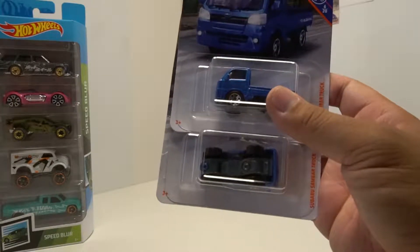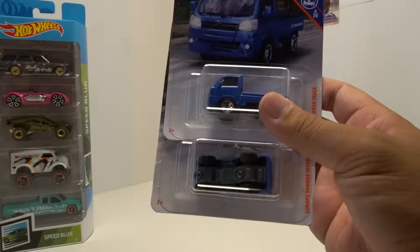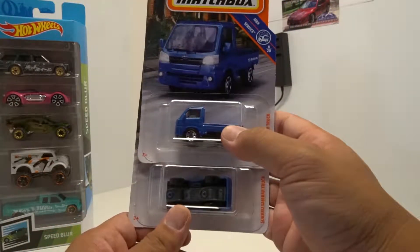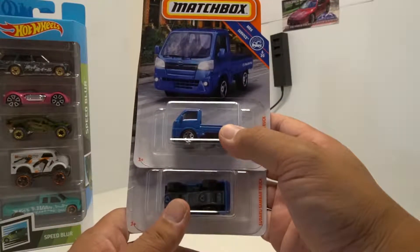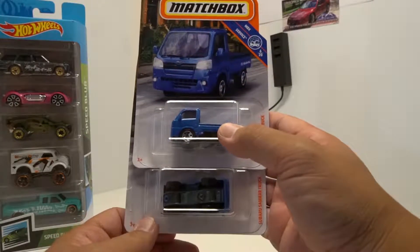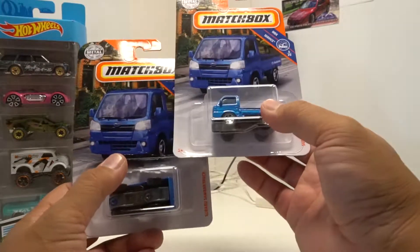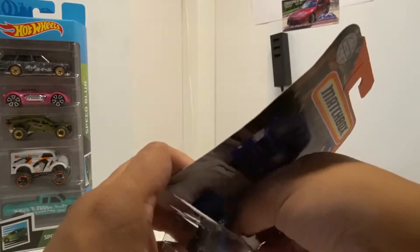I love K cars, like a lot of Americans do. To have a Matchbox of it — I'm super fond of Matchbox because they do a lot of stock cars. They've always covered cars that people typically don't go after. I saw the Subaru Sandbar and had to get two. I actually opened this one up.